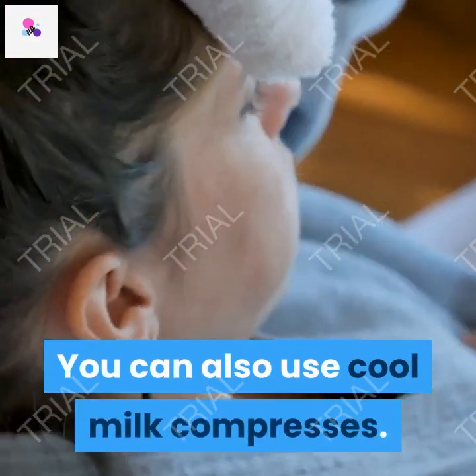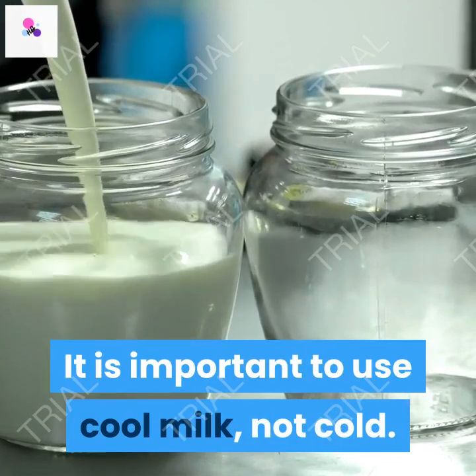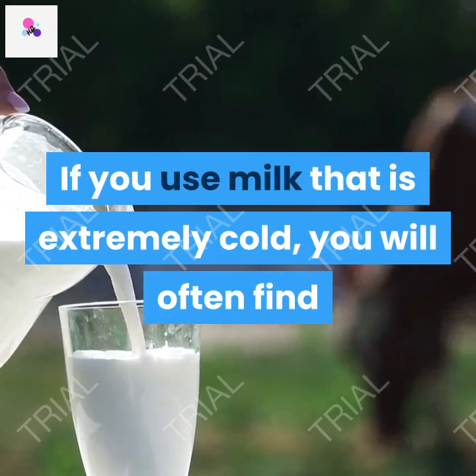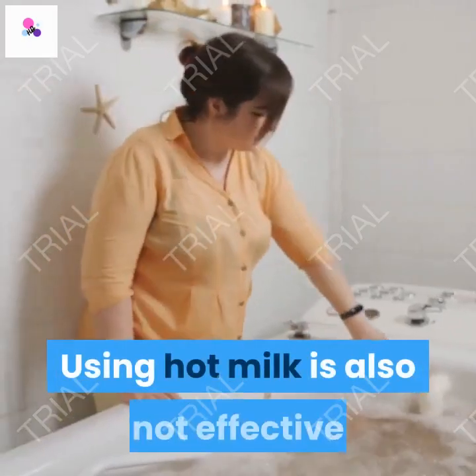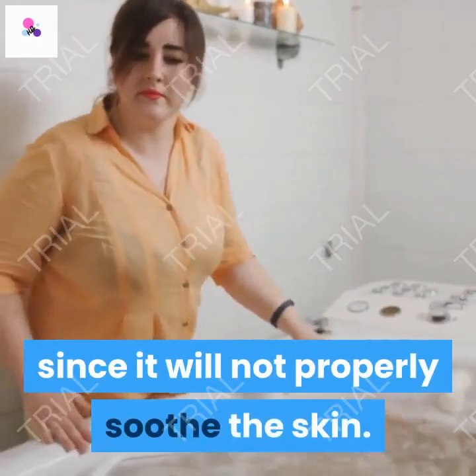You can also use cool milk compresses. It is important to use cool milk, not cold. If you use milk that is extremely cold, you will often find that it is extremely uncomfortable to the touch and is more disturbing than comforting. Using hot milk is also not effective since it will not properly soothe the skin.